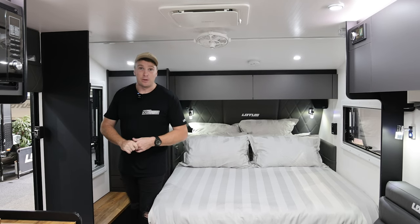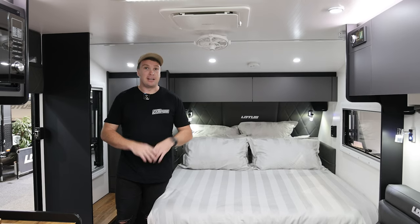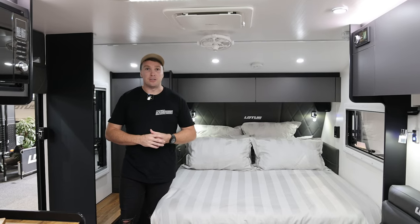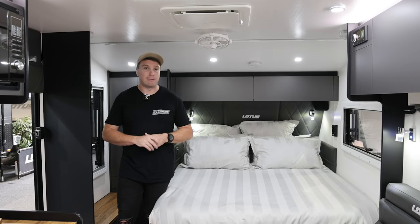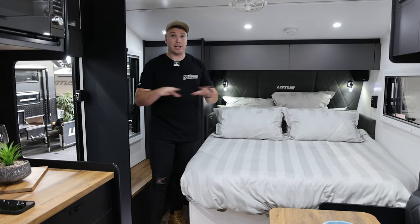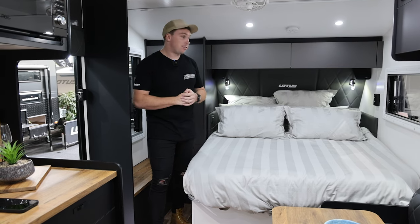Smart TV is now standard with the 2023 Troopers, which is awesome. It's something a lot of people were upgrading to anyway. It gives you a bigger 32-inch screen — all your Netflix, YouTube and that is on there so you're not having to use dongles and Telstra TV boxes. With the offset bed you get a big double wardrobe beside it — either hanging space or shelves, whatever you decide. We personally go for the shelves and fold everything on there.